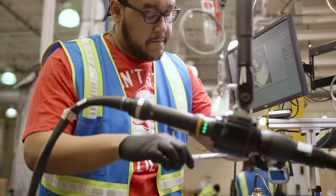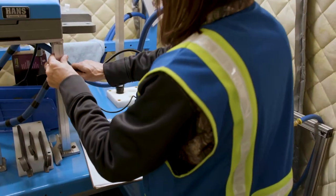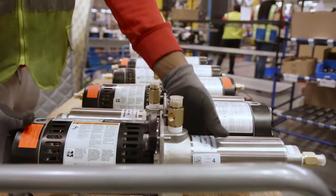The Wixom plant is really going to help the Hans brand grow. We want to make sure that our customer voice is getting transferred right back to the plant and the engineering teams to make sure our product is delivered with the highest quality and the highest satisfaction.